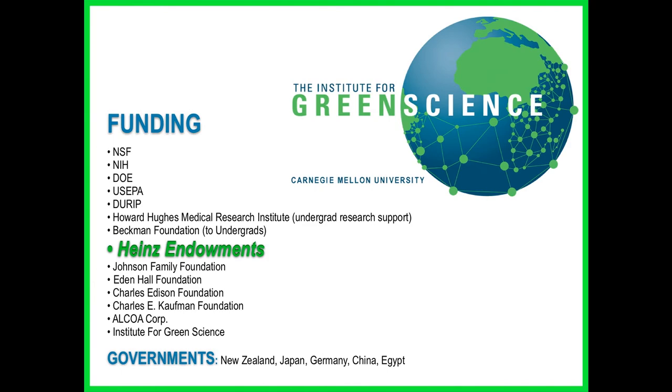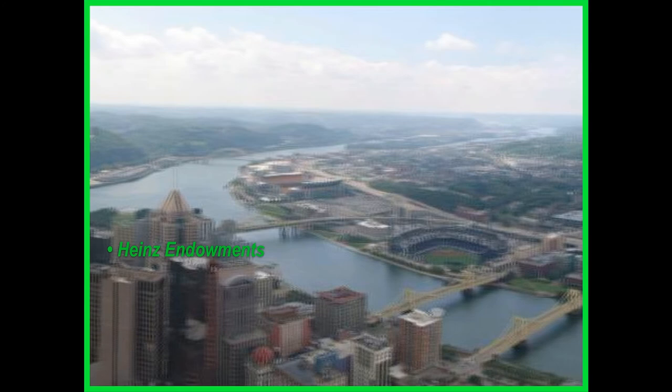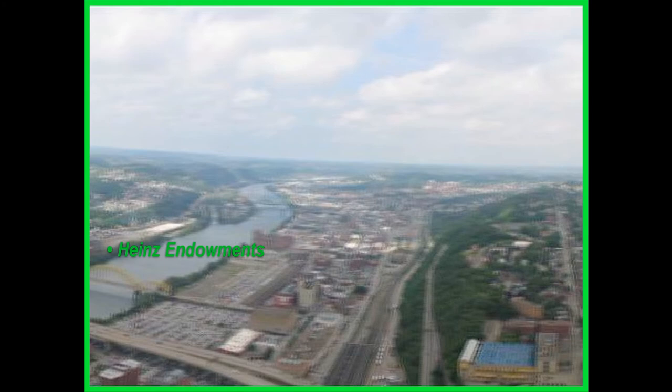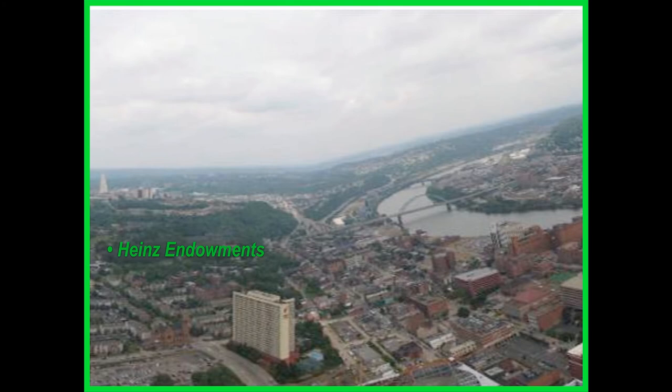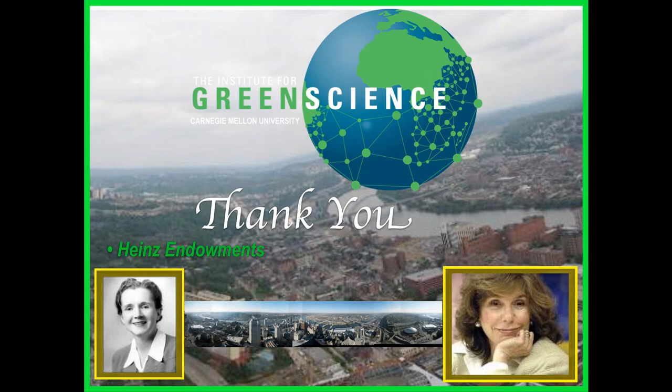Temperature change is avoided on the good side; temperature change agent releases are ongoing on the bad side. This is who helped us — I especially want to mention the Heinz Endowments. This is our city, taken from the highest building — it's a cloudy day unfortunately, but it's a beautiful city. And part of the reason it's so beautiful is Theresa has helped. Thank you.